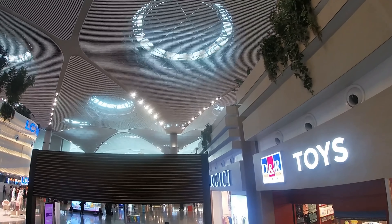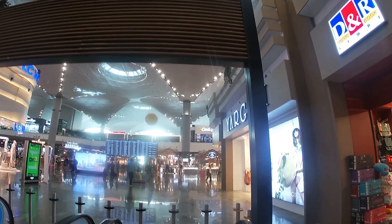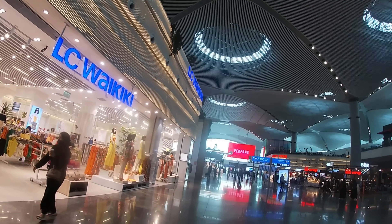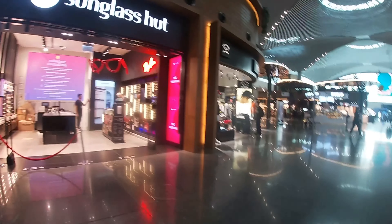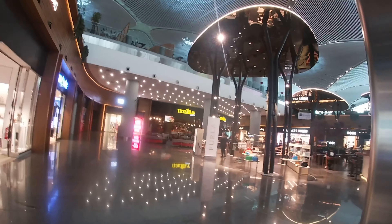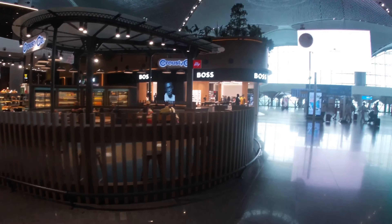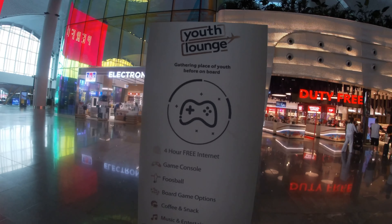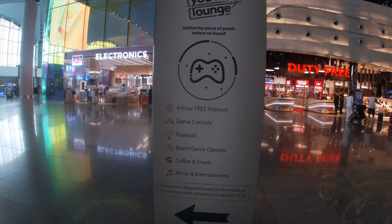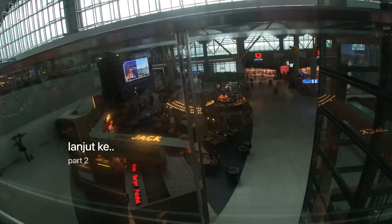Di atas sana ada food court, nanti kita lihat ada apa saja di sana. Tapi sekarang kita mau explore bawah dulu. Di dekat dispenser isi ulang air minum tadi terdapat tempat makan seperti ini, jadi kalau kita punya mie cup instan bisa kita seduh dan makan di sana.